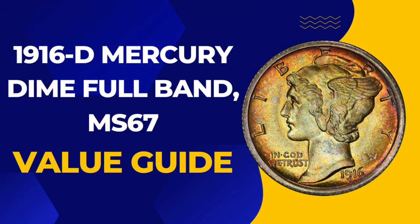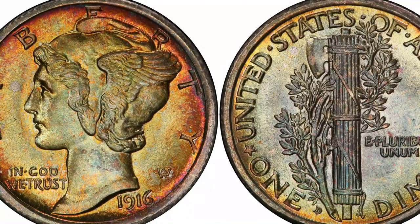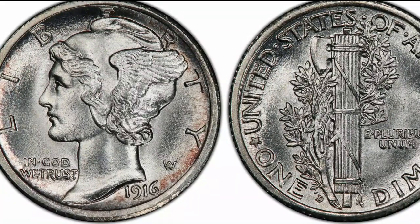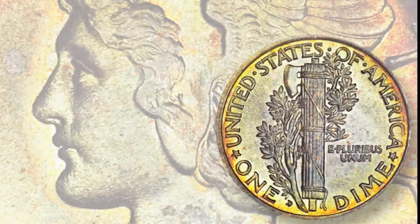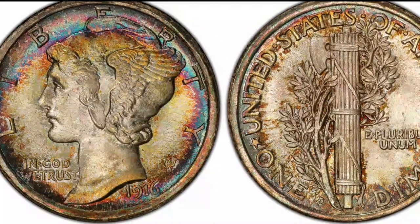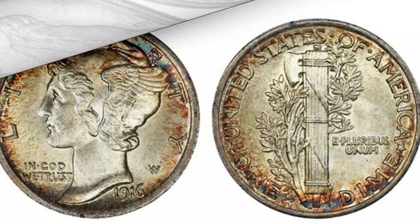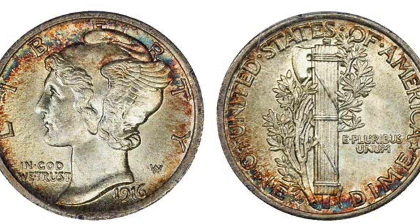Number 3: 1916 D-Mercury Dime Full Band, MS67. The dime minted in 1916 is one of the series known as Mercury Dimes. Their name comes from the image of the winged messenger which appears on the obverse of the coins. Those in the best condition make much more. One was last offered for sale in 2010, when it realized $207,000. The finest example is a single specimen graded MS67+, and the PCGS places its value today at $275,000.